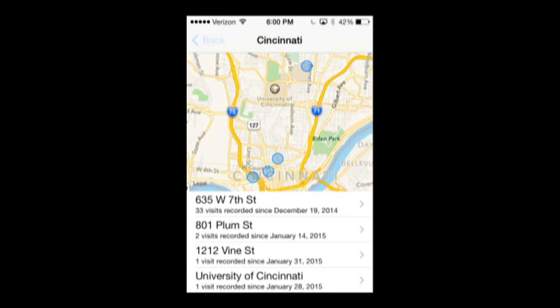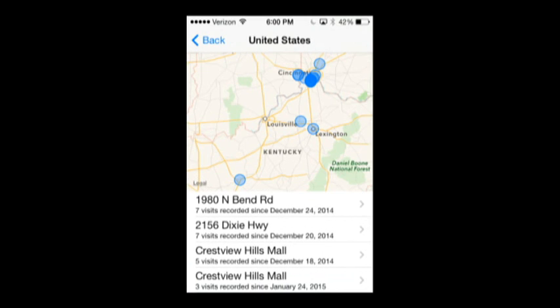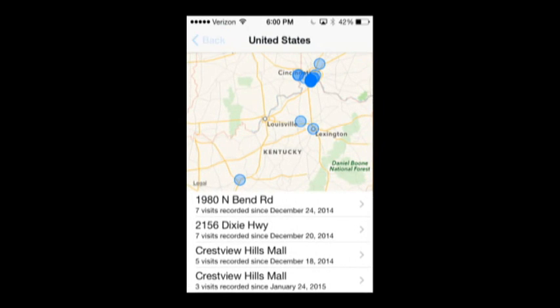If you go back, I'll show you what I got in trouble for with my husband. You can see Crestview Hills Mall — I go there a lot more than he ever knew.